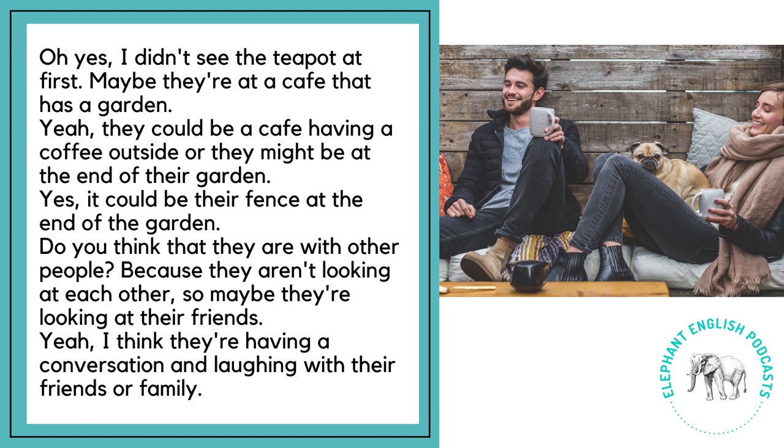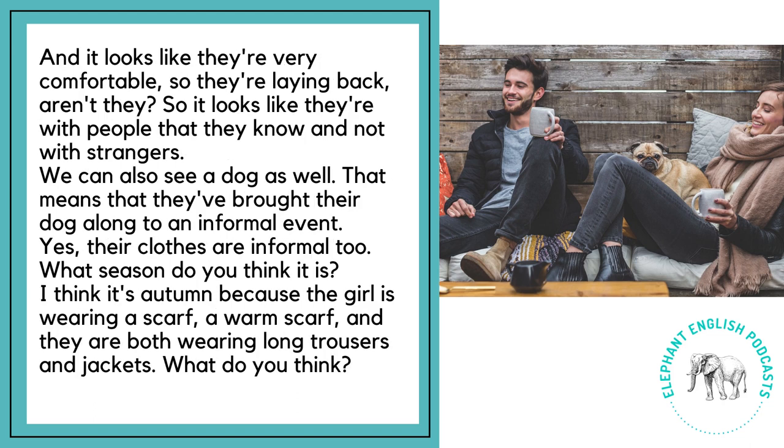Do you think that they are with other people? Because they aren't looking at each other, so maybe they're looking at their friends. I think they're having a conversation and laughing with their friends or family, and it looks like they're very comfortable — they're laying back. So it looks like they're with people that they know and not with strangers. We can also see a dog as well, which means they've brought their dog along to an informal event. Their clothes are informal too.